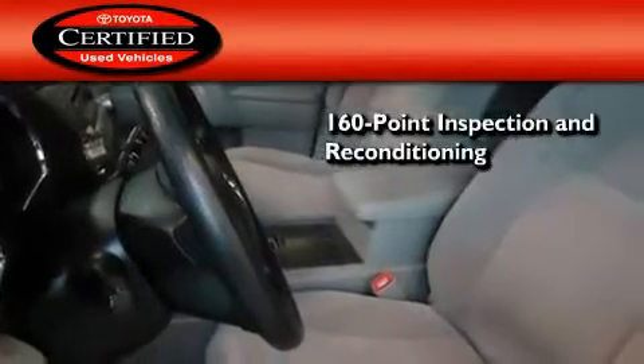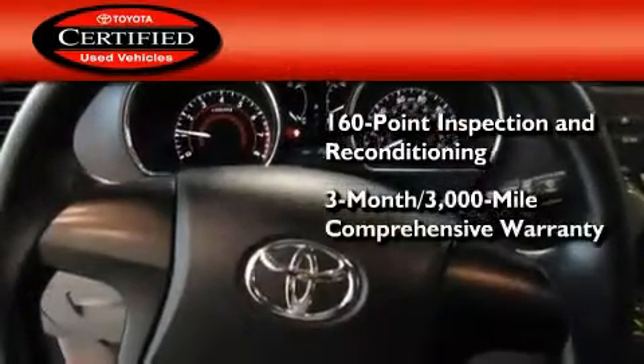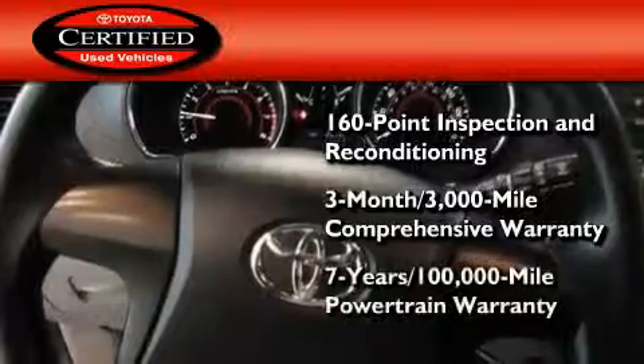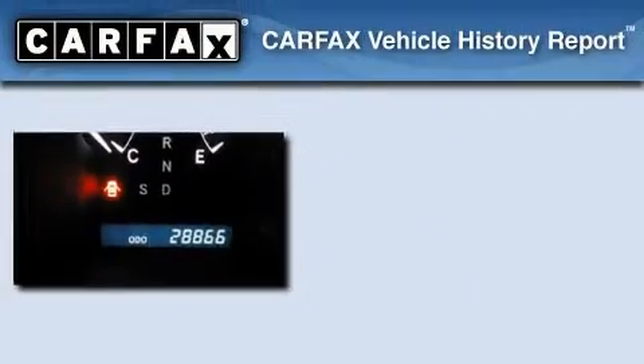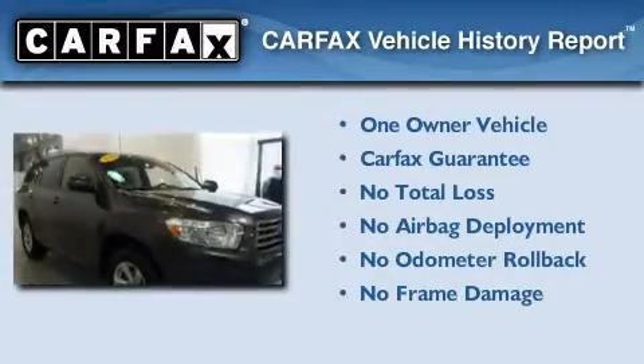Toyota's certification includes a 160-point inspection and an extensive reconditioning process, plus a three-month, 3,000-mile comprehensive warranty and a seven-year, 100,000-mile powertrain warranty. This crossover has had only one owner and it qualifies for the Carfax buyback guarantee.